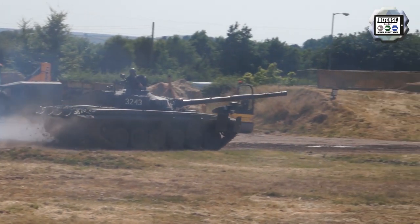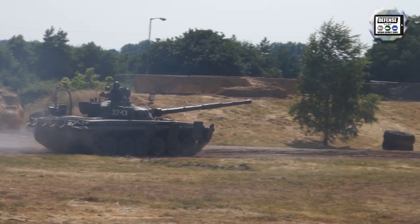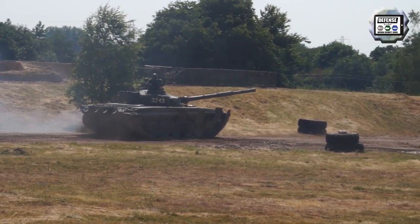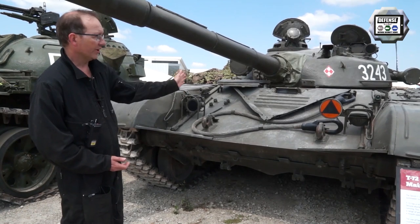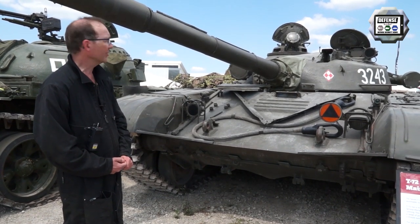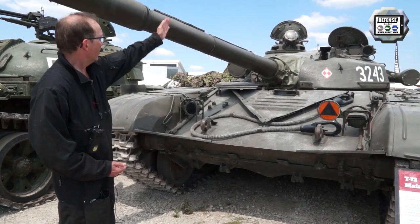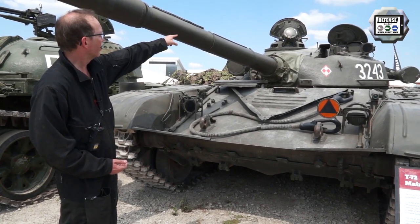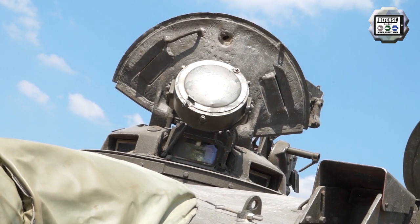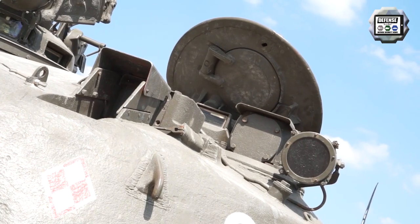The driver sits in the front — unusual for Soviet-built vehicles, which always had them on the left side — in the middle, which makes it much easier to drive through close and narrow areas. From the front on the left, with a little searchlight in front of the cupola, is the commander's seat, and to the right you have the gunner's seat.